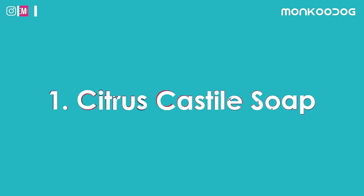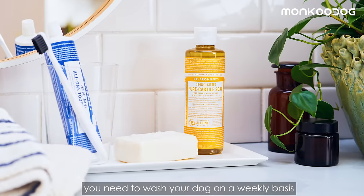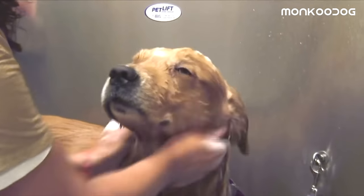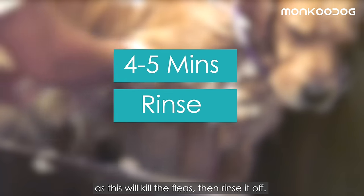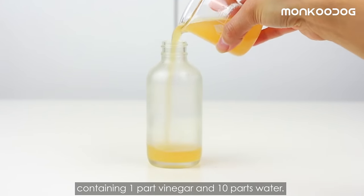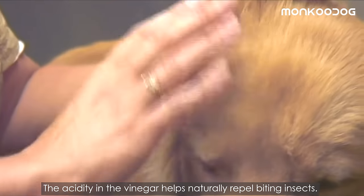The very first home remedy is citrus castile soap. In case of an active flea attack, you need to wash your dog on a weekly basis with citrus castile soap. Get your dog in the bathtub and rub the soap all over its body, especially the affected areas. Let it sit on the body for four to five minutes, as this will kill the fleas, then rinse it off. Follow with a final rinse of apple cider vinegar — one part vinegar to ten parts water — as the acidity naturally repels biting insects.